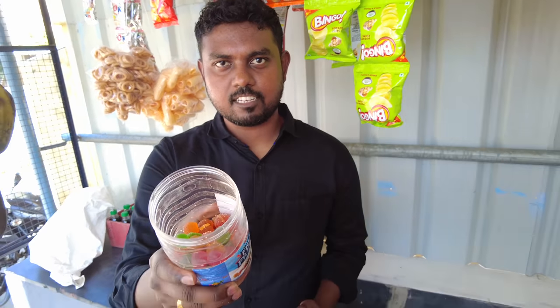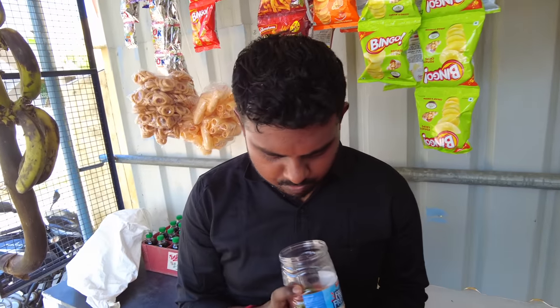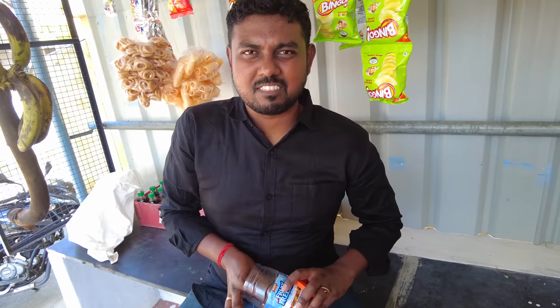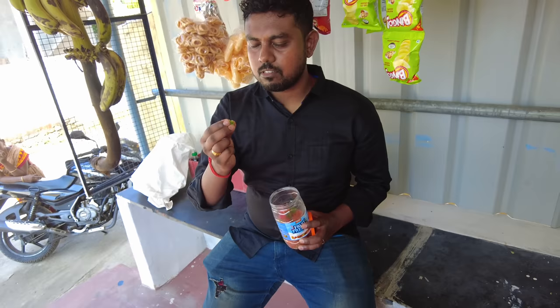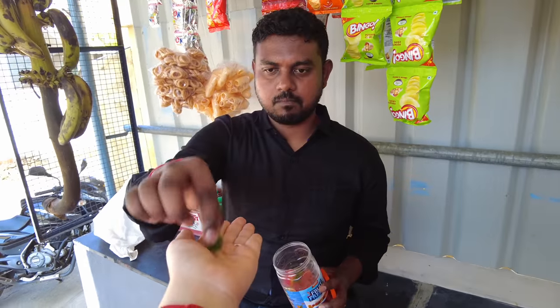Now we are trying the jelly candy. Wow that looks so pretty — there are so many different colors, I don't know which one to choose. I want green. Green is usually the sour one — yeah, that's why. It is so sour! Let's try another one. That's not at all sour. We need to go to Germany and try German candy because this is not at all sour.